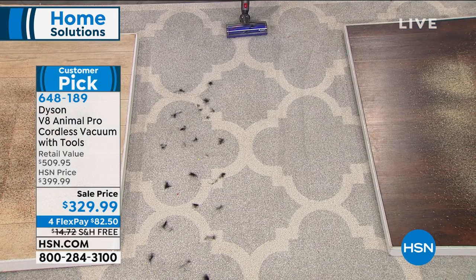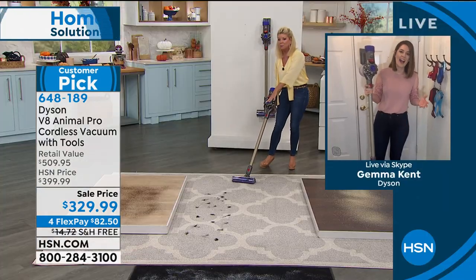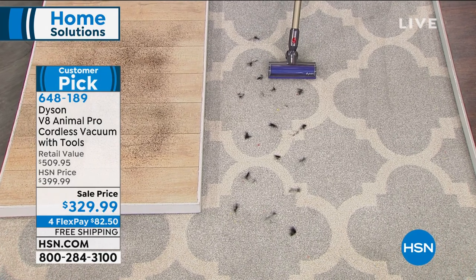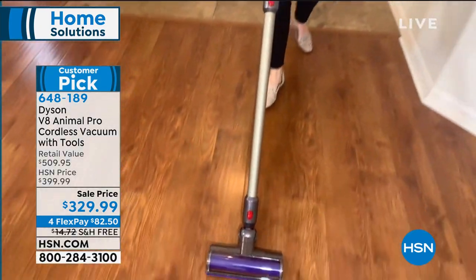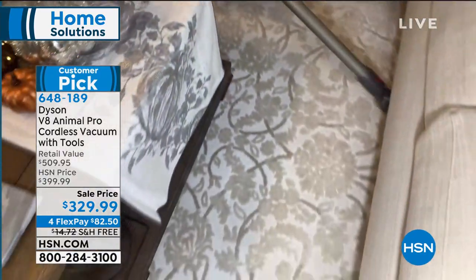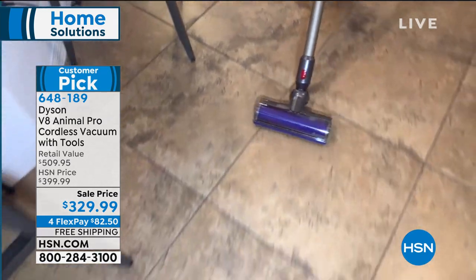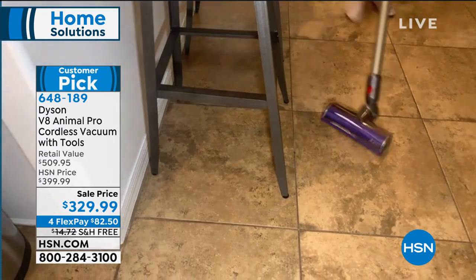It's called the Animal Pro for a reason. It's engineered specifically to be great for homes with pets, but if you don't have pets, you know it's going to tackle your dirt. Look at the low profile and the ball technology — you can follow into the kitchen and go underneath stools without having to move them.